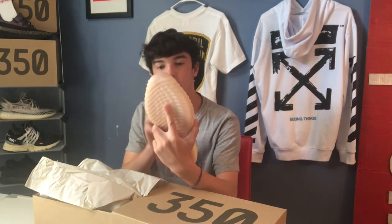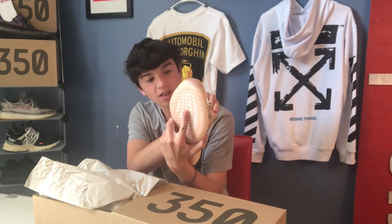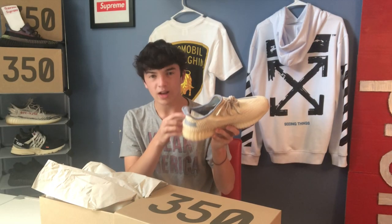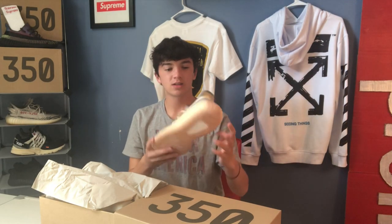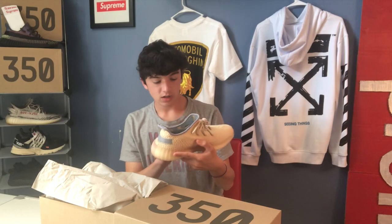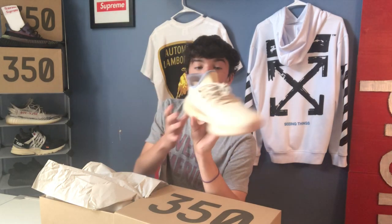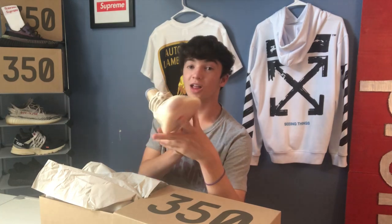They are cream. A lot of people were saying that they're just yellow, but no, they're cream. We got a thread — Adidas, what are you doing? I've never seen the reflective stripe, but man, I love the blue on these.